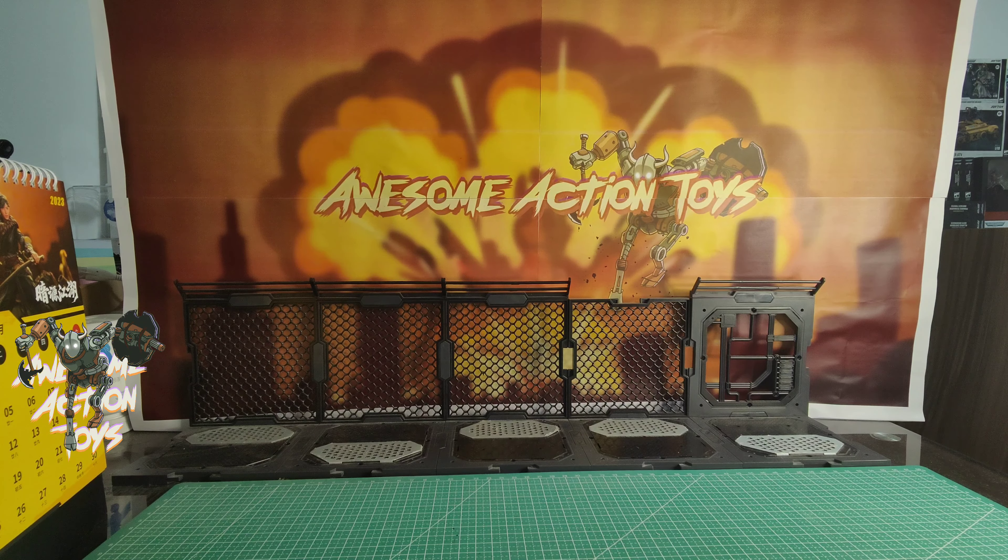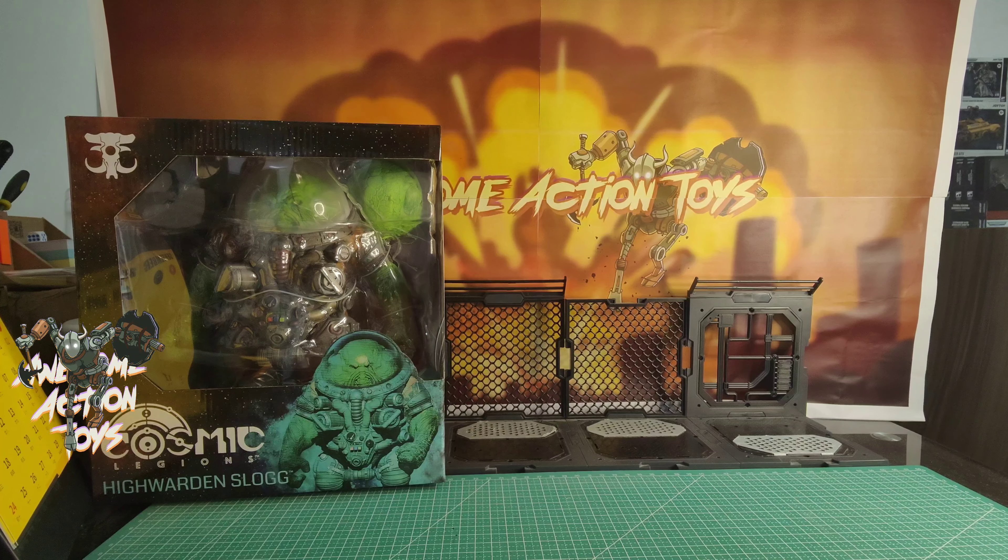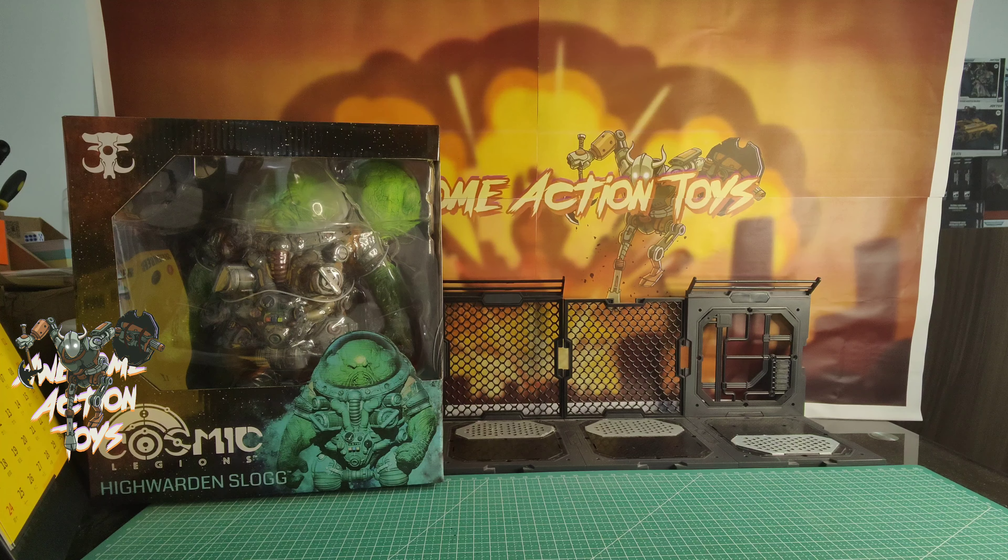I got my first Cosmic Legions figure for a little while. This is High Warden Slog. I do love the Mythic Legions — this is their sci-fi line from Four Horsemen. He does look really good. He is a nice chunky 1:12 scale big boy. I am going to be looking to get some more of the Cosmic Legions stuff. Can't go all-in, though I like to — money and space — but he does look really, really good.